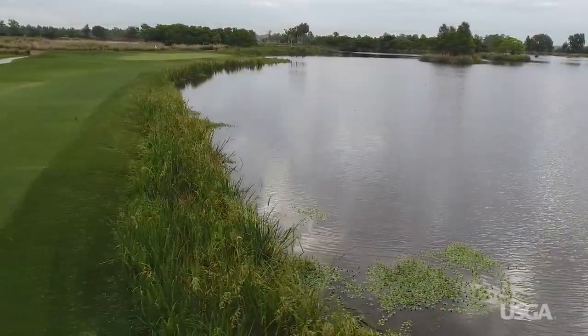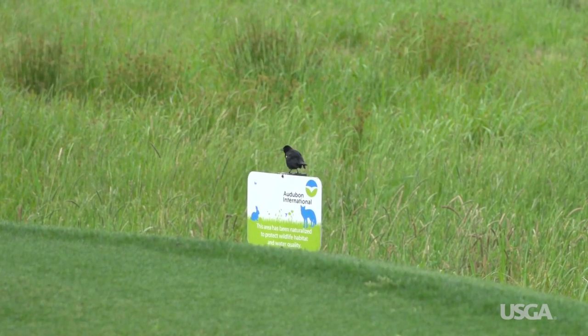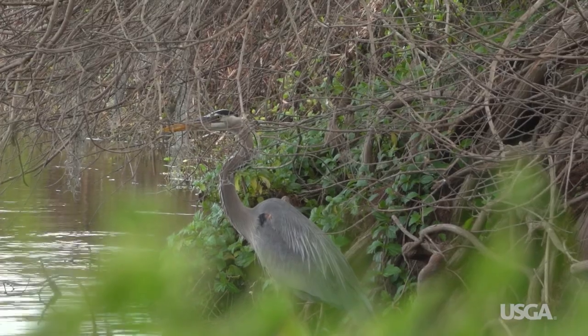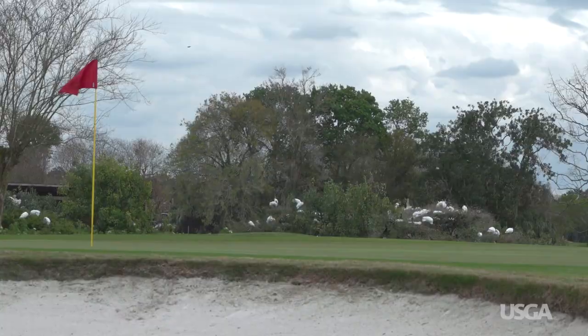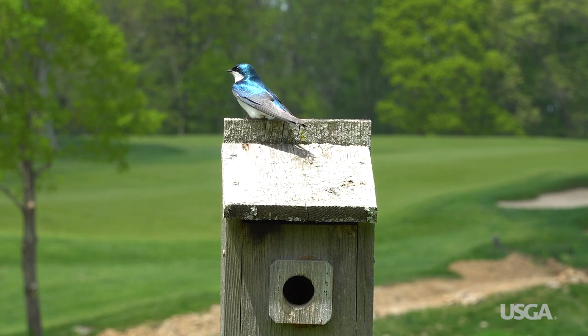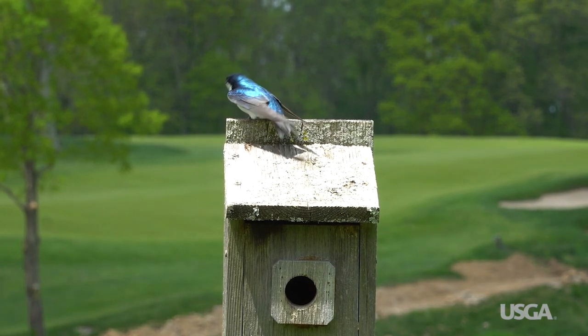Golf courses aren't just a great place for golfers. They also provide essential habitat for a wide variety of wildlife. Trees and wooded areas on a golf course are home to creatures large and small, while a diverse community of smaller birds, animals, and insects inhabit native areas around the course.